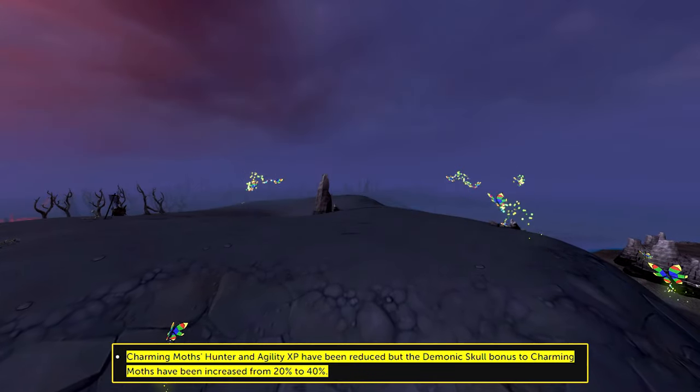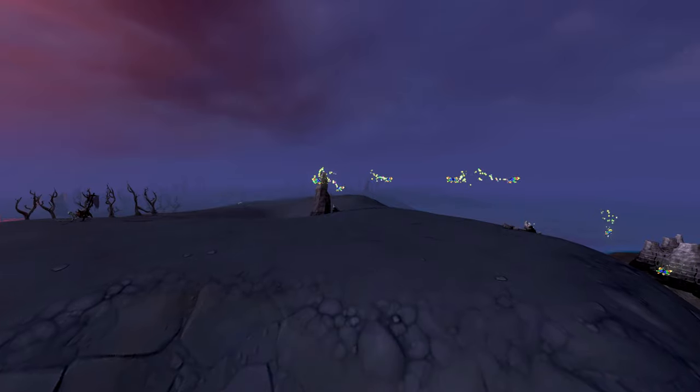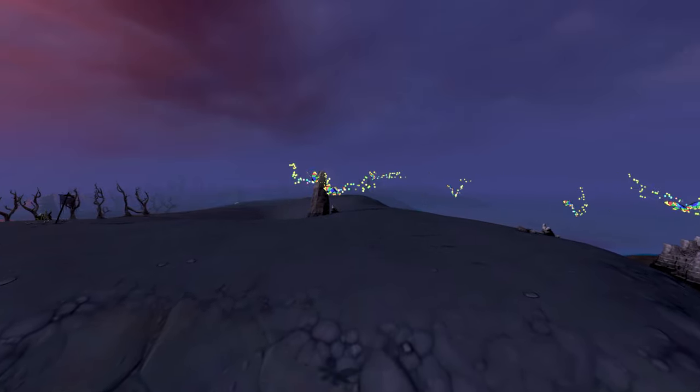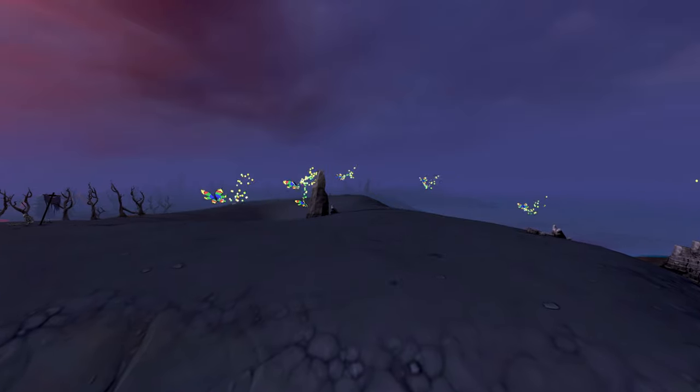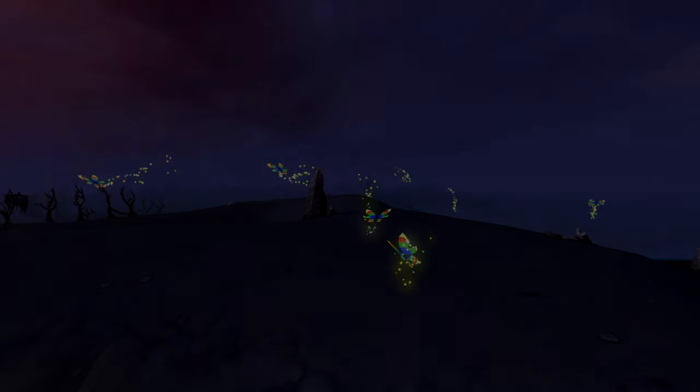Jagex recently adjusted the Charming Moth experience rate as part of their Wilderness Ninja Strike, and so we wonder: are Charming Moths still a relevant training method? Let's find out. Grab your cup of tea, sit back, relax, and enjoy.